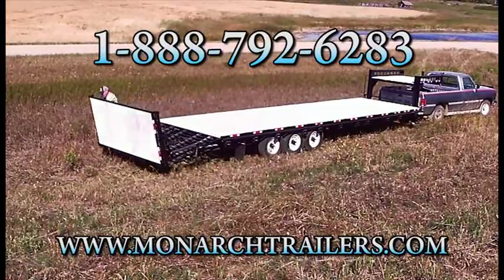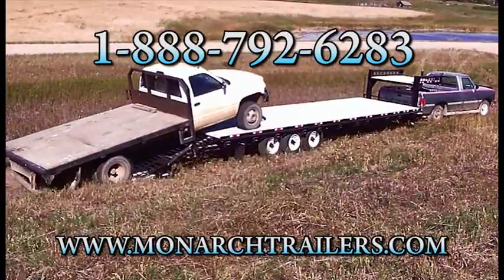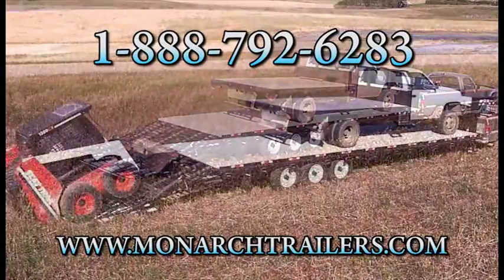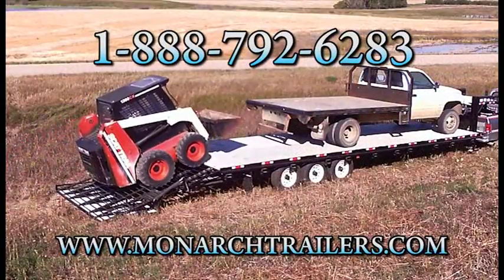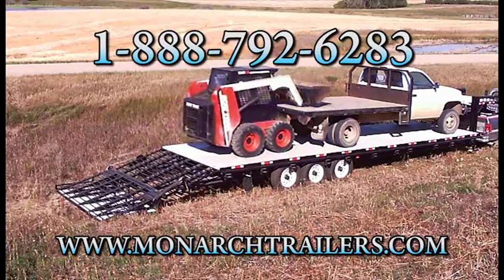Introducing Monarch Trailers' revolutionary lift-assisted beaver tail ramp. Their lift offers a full trailer-width, one-piece ramp that easily flips up to create an additional five feet of deck. Never worry again about skidding off traditional narrow ramps in slippery conditions.